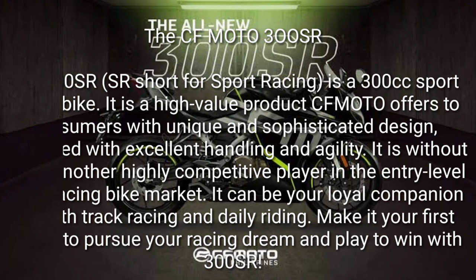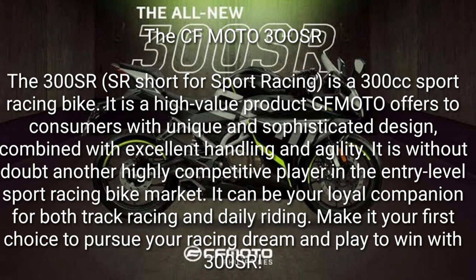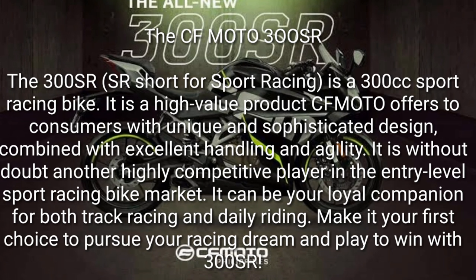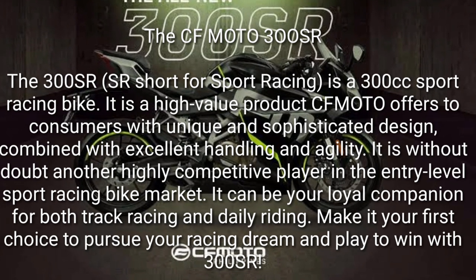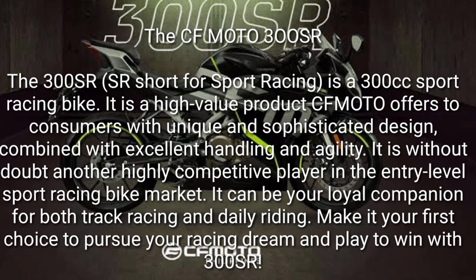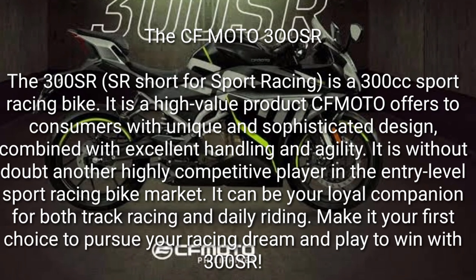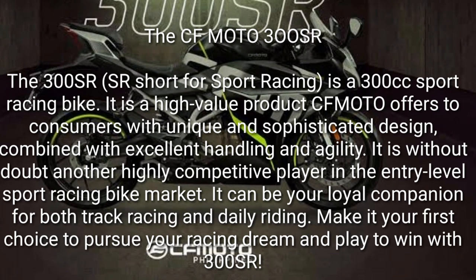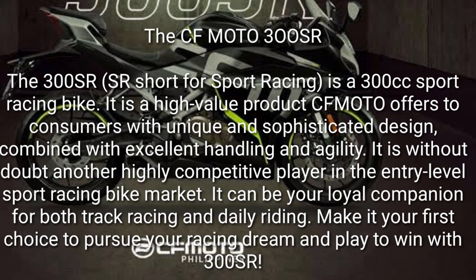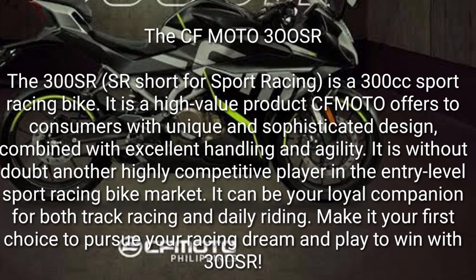The CF Moto 300SR — SR short for Sport Racing — is a 300cc sport racing bike. It is a high-value product CF Moto offers to consumers with unique and sophisticated design, combined with excellent handling and agility. It is without doubt another highly competitive player in the entry-level sport racing bike market, and can be your loyal companion for both track racing and daily riding.